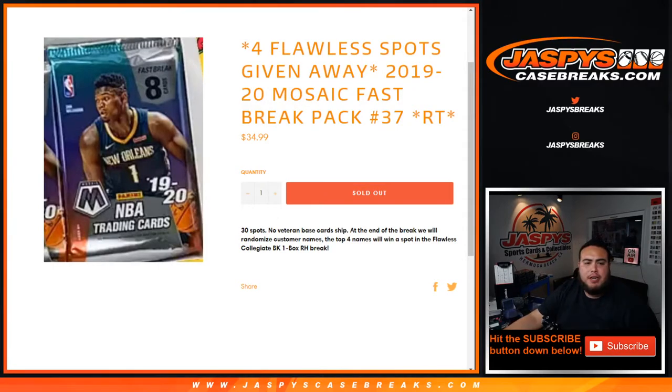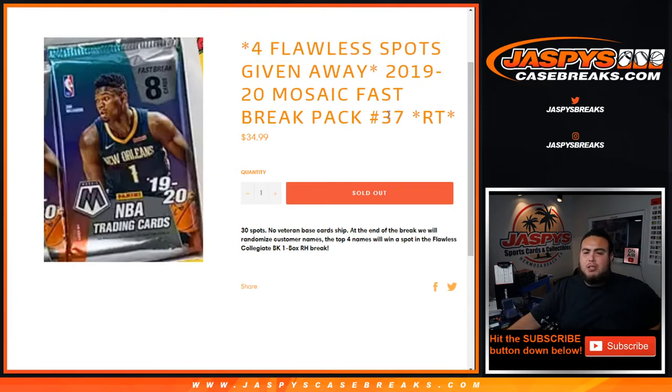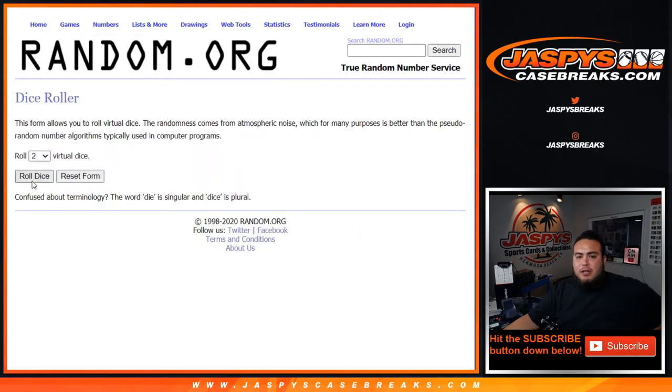What's up everybody, Jason from Jaspi's CaseBreaks.com. 1920 Mosaic Fast Break Pack number 37, round of teams hold out, and this is to unlock four spots in Flawless Collegiate Basketball — one box break, random hits today. We'll distribute the hits out of the fast break pack, randomize customer names and teams, do that break first. Then at the end of the break, in a separate dice roll randomizer, we'll randomize the customer names and the top four out of 30 will win a spot in Flawless. Let's randomize customer names and teams for the break first — let's roll it.